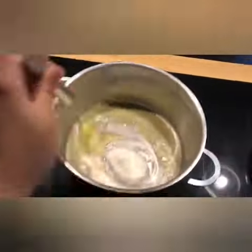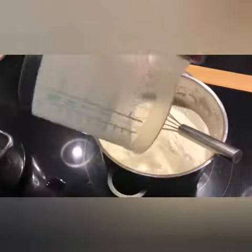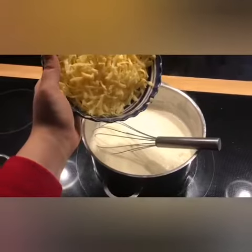Once the butter has melted, mix in your flour and stir until it forms a roux. Once the roux has formed, add your milk and stir until there are no lumps. While the mixture is boiling, add some mustard and stir it in. Once it's hot, stir in your cheese.